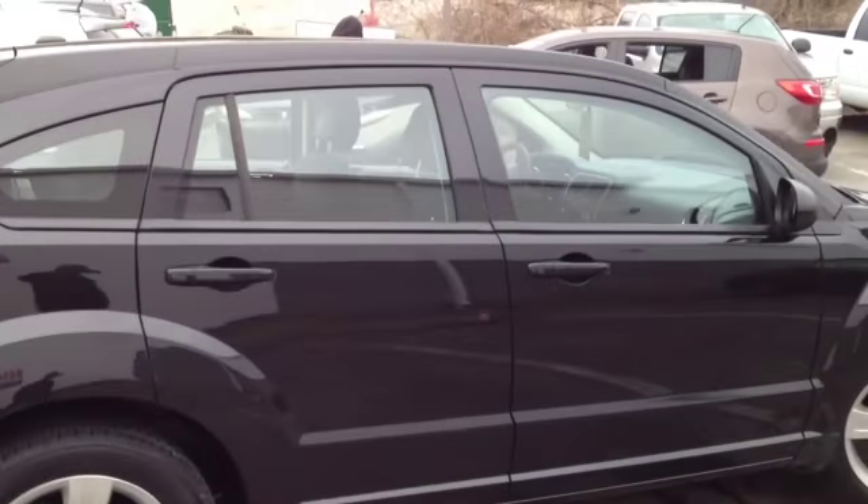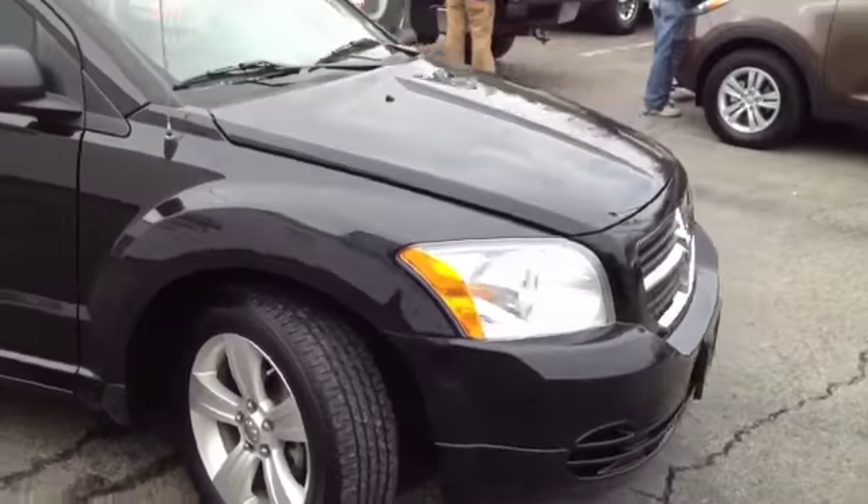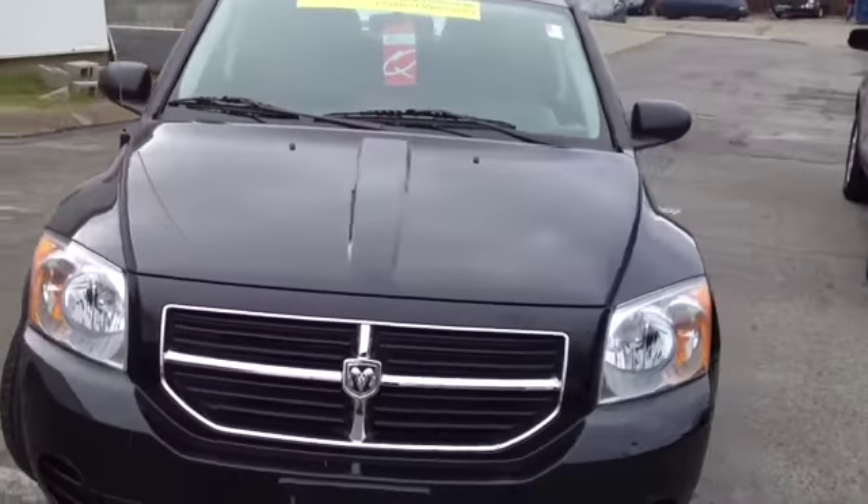This 2010 Dodge Caliber video demonstration is brought to you by Carnival Kia of Hickory Hollow, located in Antioch, Tennessee, just off of Interstate 24, right off of Exit 59.